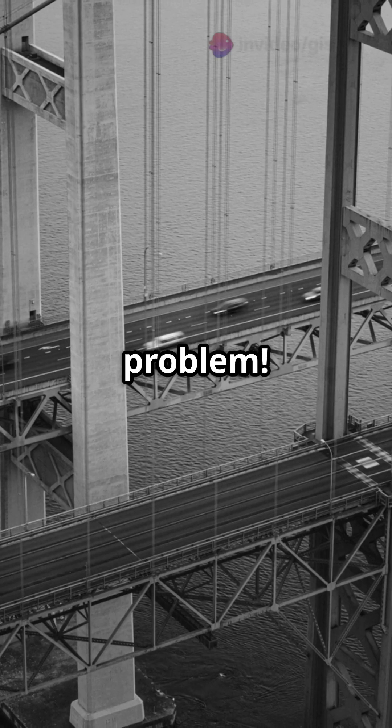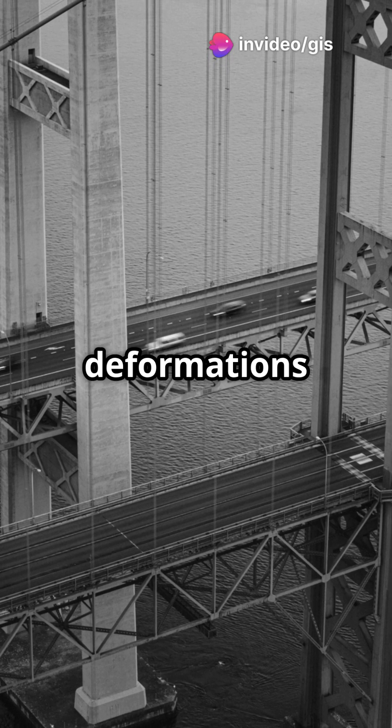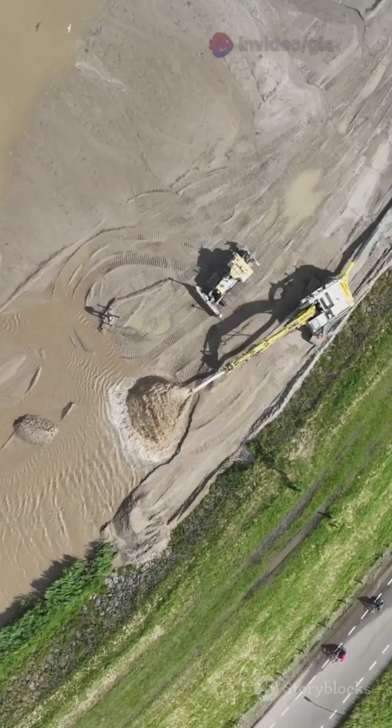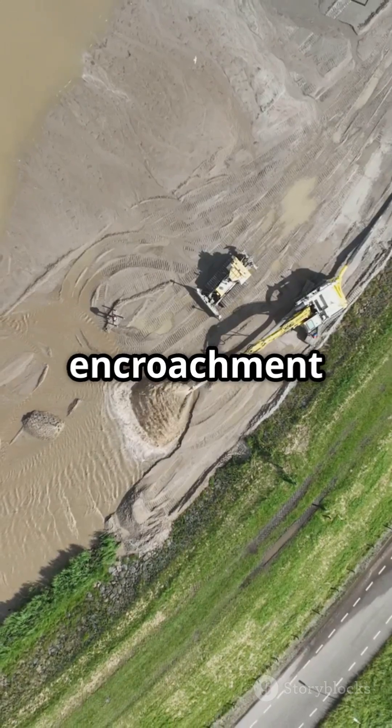Bridges and railways — no problem. Techniques like SAR and InSAR detect structural deformations and ground movements, ensuring safety. Airports and rail lines are also monitored for flood risks and vegetation encroachment.